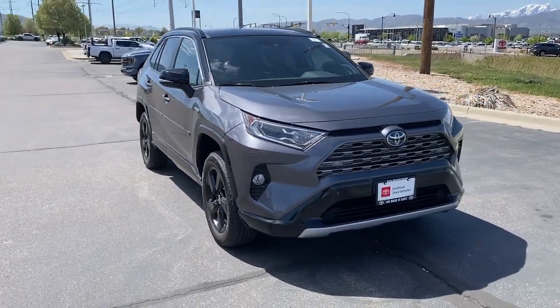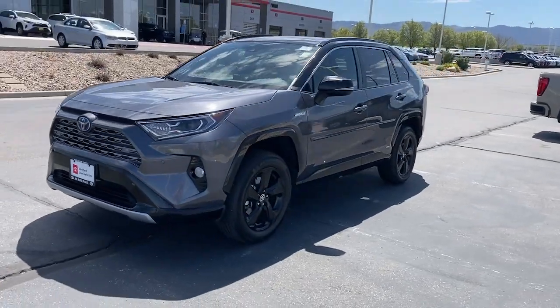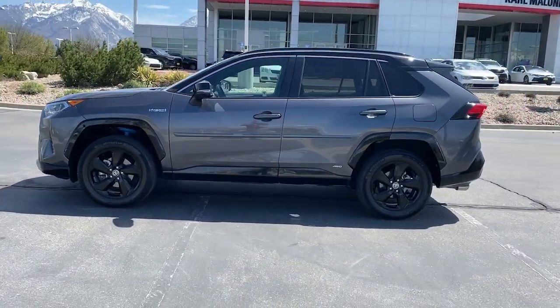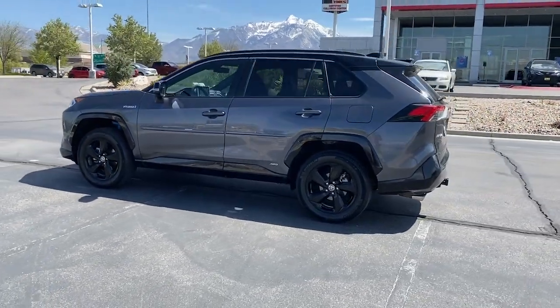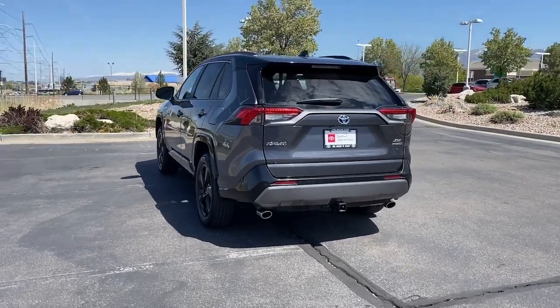Can you see yourself in the 2021 Toyota RAV4 Hybrid? With less than 45,000 miles on the odometer, this vehicle provides excellent value. Here's a super-efficient RAV4 Hybrid that's ready to help you navigate your future in comfort and style.